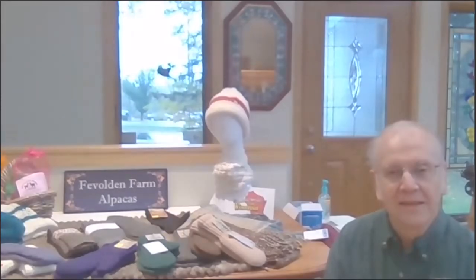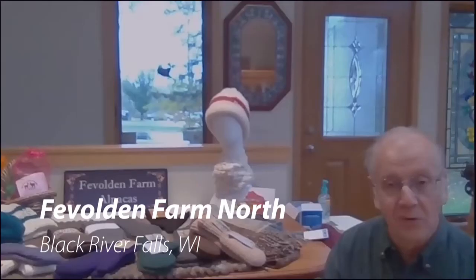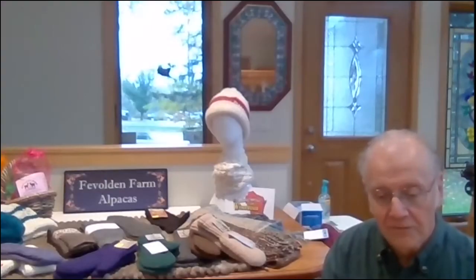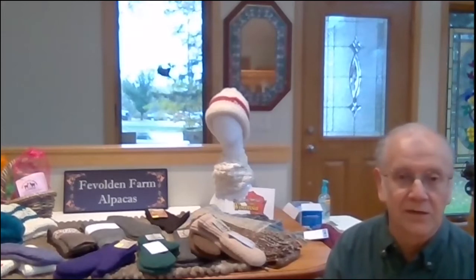Good morning, Jason. I'm happy to be here. We decided to take the name Favolden to be part of our farm when we started the alpaca business back in 2002. One of the things that came about as a result of that is we decided that all the animals born on the farm would have Norwegian names — like Oslo, Olaf, Lena, and Ringaboo — all Norwegian names given to our alpacas. We have about 35 alpacas on the farm up in Black River Falls, and we bring the fiber down into Cottage Grove, where my wife goes through it, sorts it, and decides the best purpose for the particular fiber.